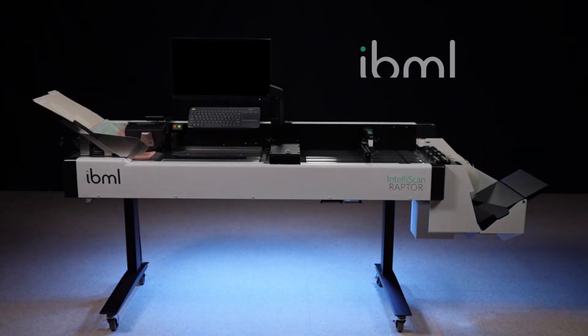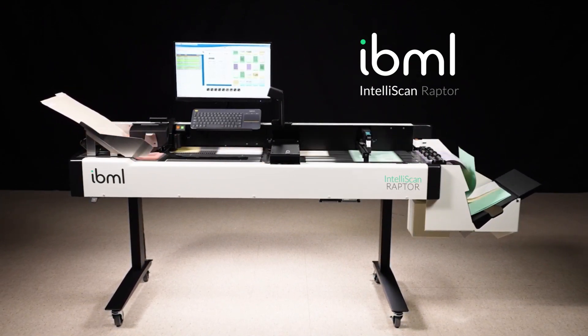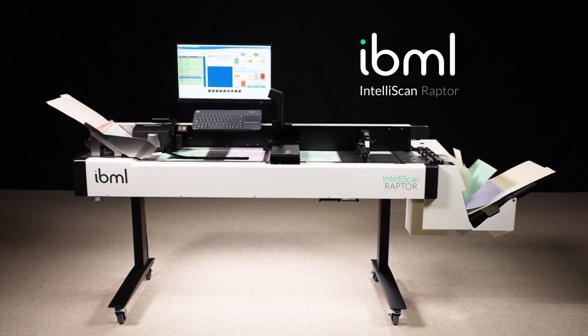Presenting Intelliscan Raptor — your digital transformation on-ramp to unlock valuable content in paper files and convert it into actionable information.